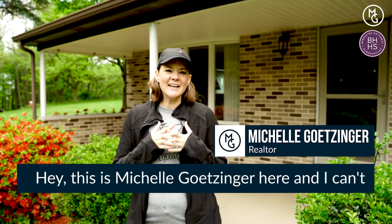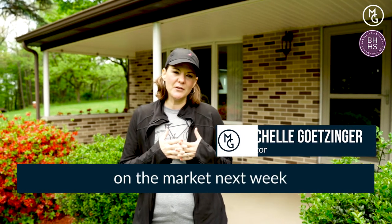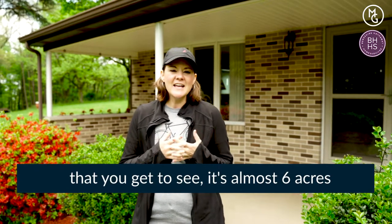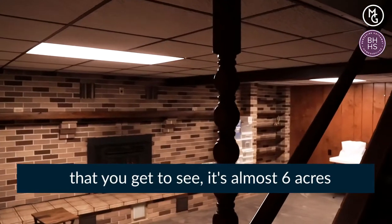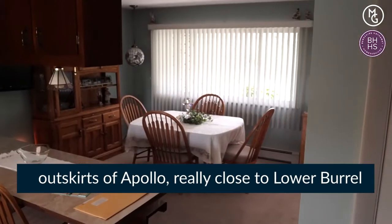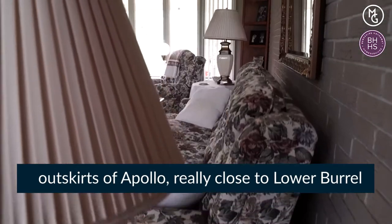Hey, this is Michelle Getzinger here and I can't wait to show you this new listing that's coming on the market next week. This is a little coming soon teaser that you get to see. It's almost six acres. It's a four bedroom, two full bath house on the outskirts of Apollo, really close to Lower Borough.